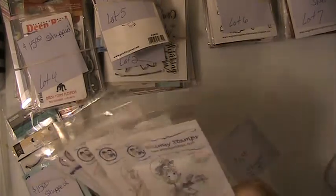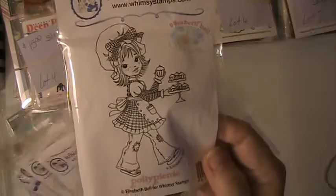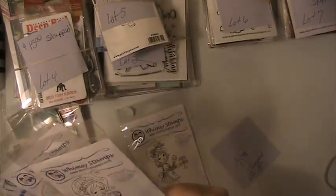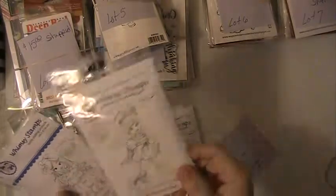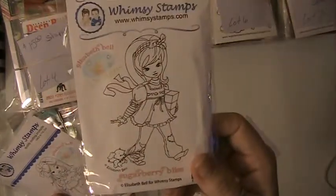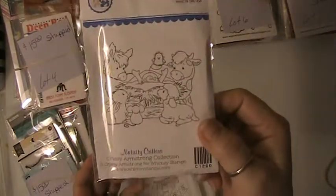This one's going to be Lot No. 8. And these are Whimsy Stamps, so you'll be getting this one here — Polly Picnic. You'll be getting this one, this one, this one, and this one. And that was Lot No. 8.